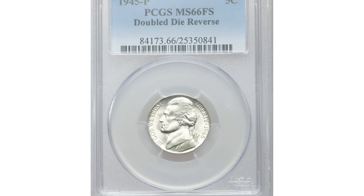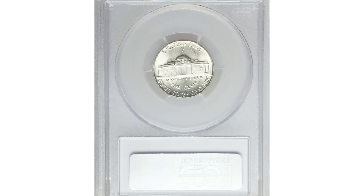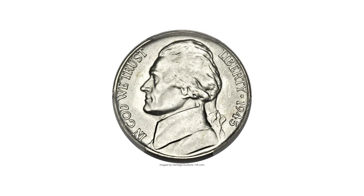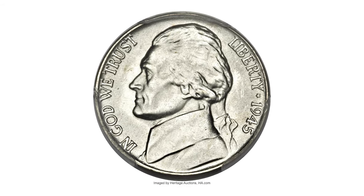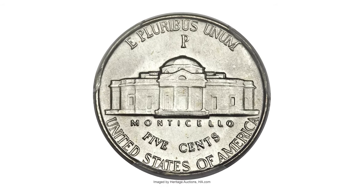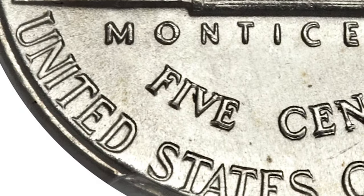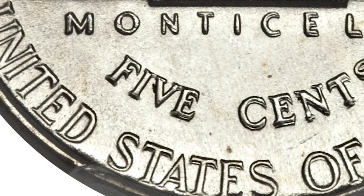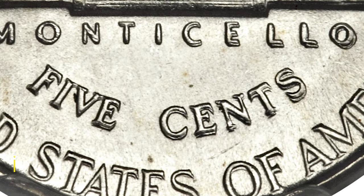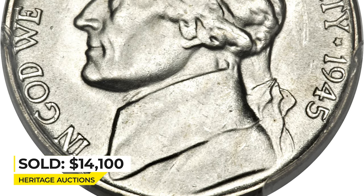This is a 1945-P Jefferson nickel with Full Steps and double die reverse, graded Mint State 66 FS by PCGS. It is a fully struck coin that's essentially brilliant, save for occasional flecks of peach and russet toning. The shimmering surfaces exhibit tremendous mint frost, which is not a typical feature of the type. This variety reveals remarkable doubling with dramatic spread on some of the reverse lettering, especially on Monticello and "CENTS" and "STATES." It sold for $14,100 at Heritage Auctions.